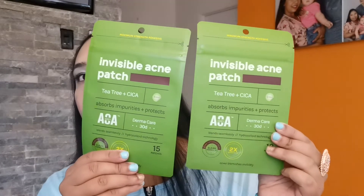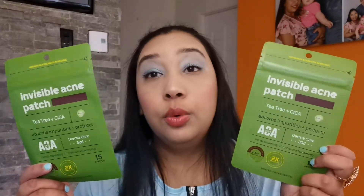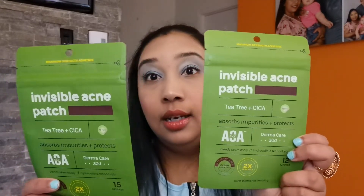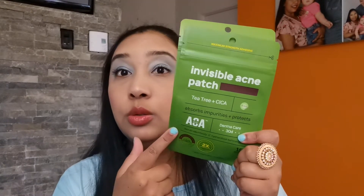I also have these invisible acne patches. If you ever have acne starting to come out, you just put one on and it should stay on for at least eight hours. You can wear it during the day or at night. I work from home so I can wear them all day. I've tried them and they work, so I highly recommend them. If you have a party the next day and something is coming out, just put it on — it does the job.